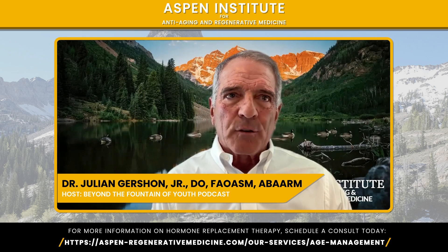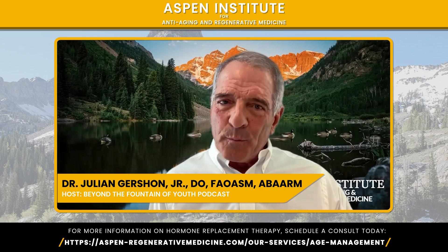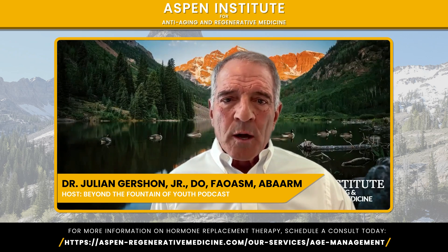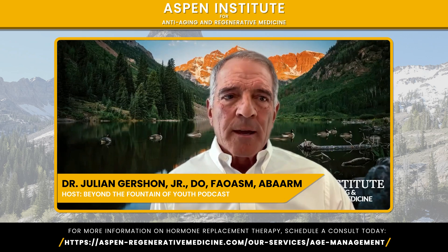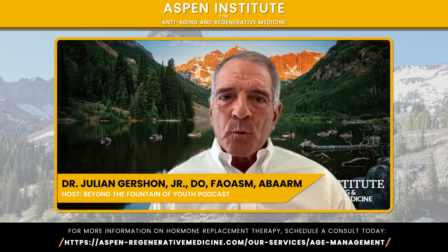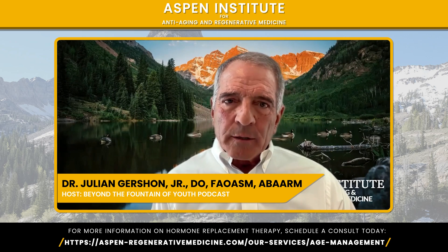There's another peptide called AOD 9604. That one can also help improve growth hormone levels, but it can also help accelerate fat loss. There's a long list of different peptides we use for specific indications — there's no one-size-fits-all. It's all about figuring out what's going on with you and picking the right peptide to help you feel your best.